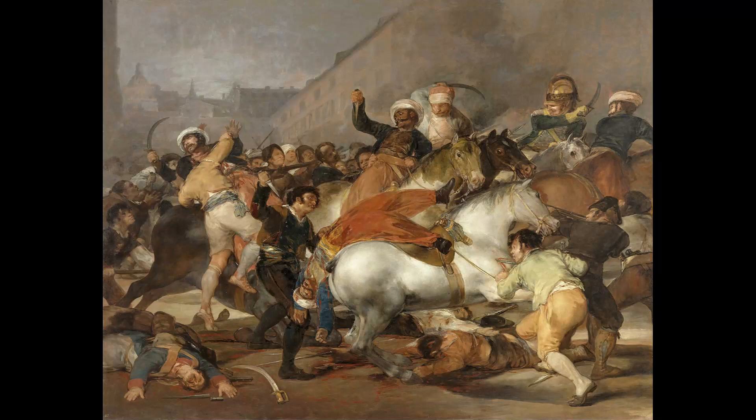French troops in Spain secured key fortresses by a variety of ruses, and in May of 1808, Napoleon forced King Charles IV and his son Ferdinand to abdicate, together with the influential royal favorite Manuel Godoy, to exile in France. Napoleon invited his brothers Louis and Lucien to assume the vacant throne, and when they declined, ordered another brother, Joseph, the king of Naples, to Madrid, bestowing the throne of Naples to his brother-in-law and cavalry commander Joachim Murat.